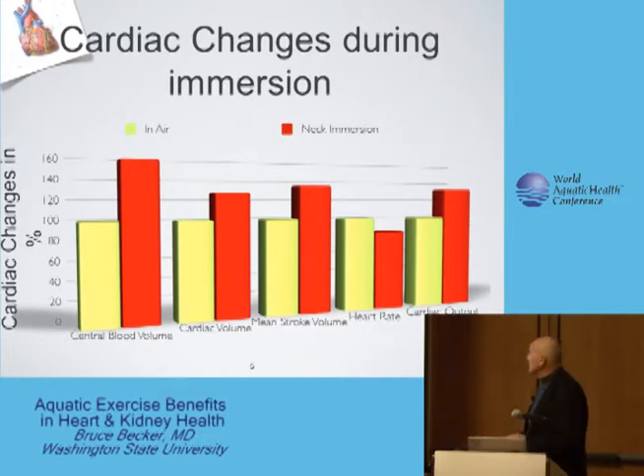The net effect is that the increase in stroke volume, even somewhat offset by the decrease in heart rate, increases cardiac output about 30% at rest with neck-depth immersion.